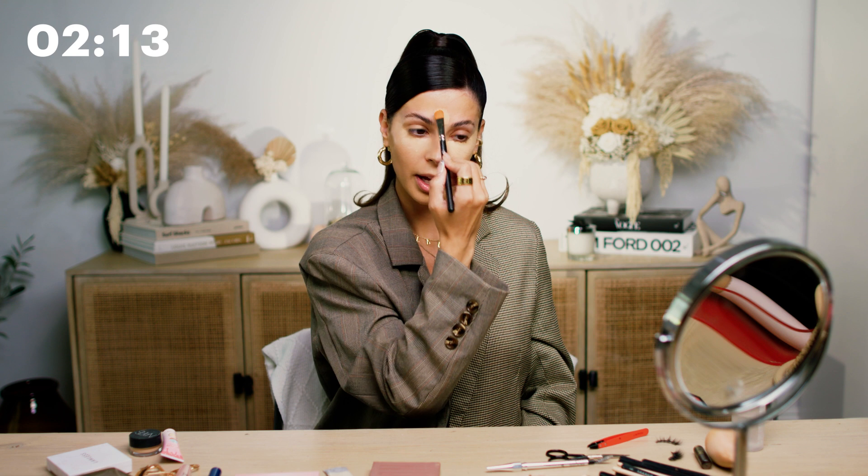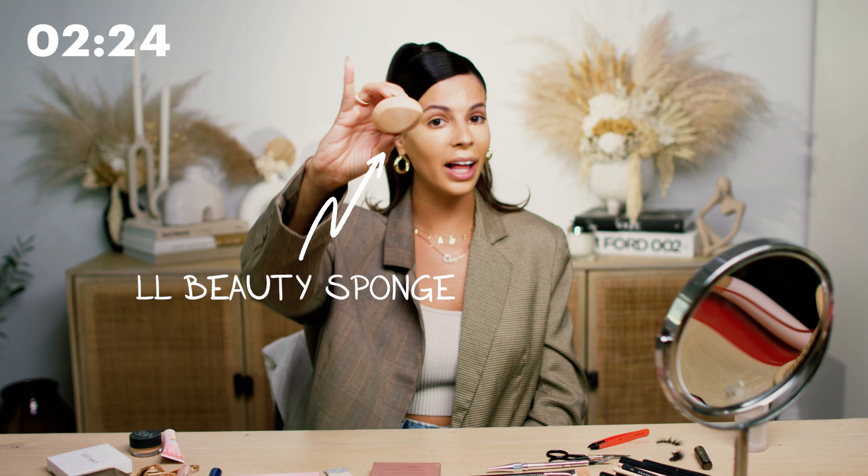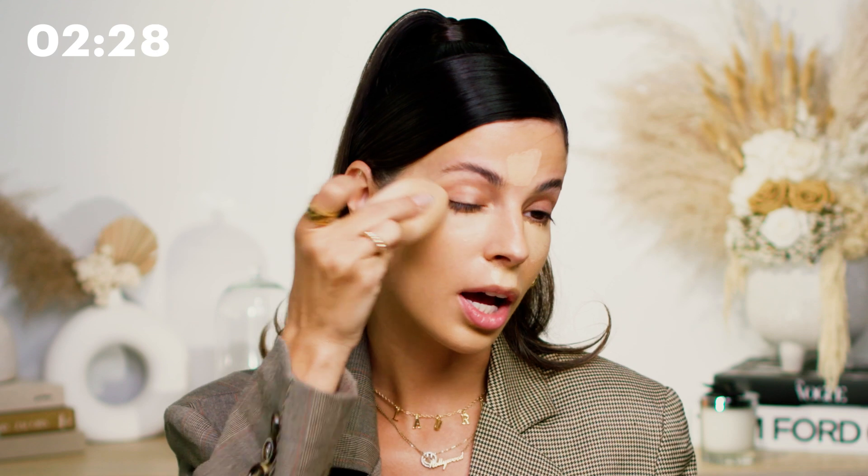I'm going to highlight my forehead and my Cupid's bow. I get a little red around the nose and then also my chin. Next, I'm going to take my LL Beauty Sponge and smooth the rest of this out, which just helps move it around. And then whatever's left on the Beauty Blender, I'm going to pat my eyelid with, because I have redness on my lid and this helps to cover that. I'll also use this as my eyeshadow primer.